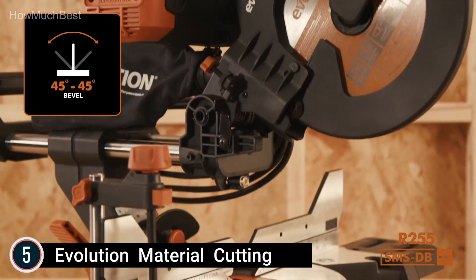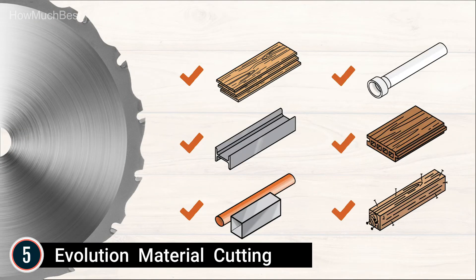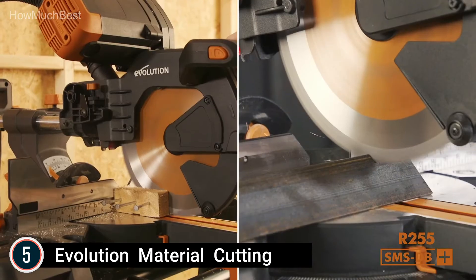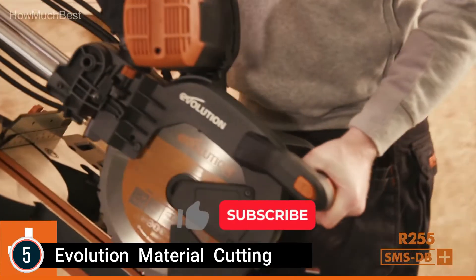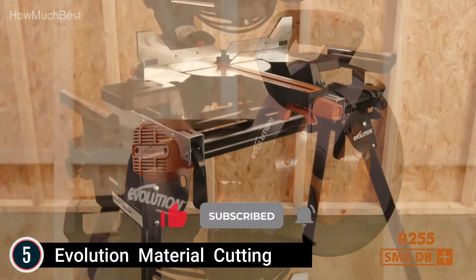A powerful 15-amp electric motor with an optimized gearbox and blade system enhances motor and blade life to cut through a range of materials with ease. Exact accuracy cutting is provided with laser support, a trench-reduced facility, 11–13 or 16-inch slide, and 0–45 degrees double bevel as well as 50–50 degrees miter settings.